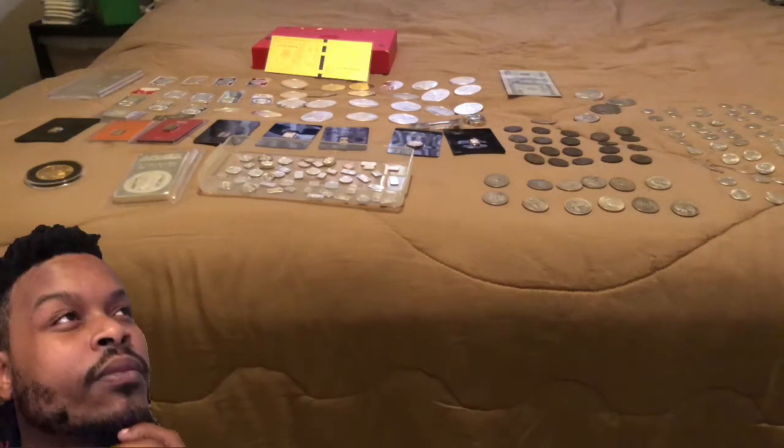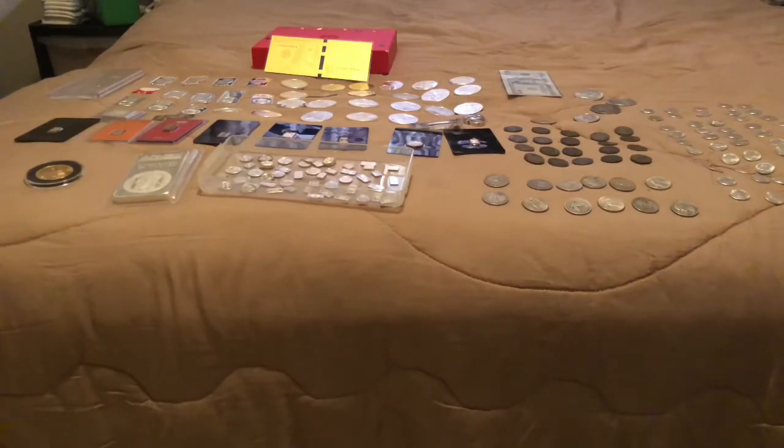How much is my entire stack worth? It's a good question to ask yourself — to actually put your precious metals all together and ask how much they're worth. Today I did all the math, I wrote it down, took some notes, and put everything side by side together to figure out how much my gold and silver is worth.